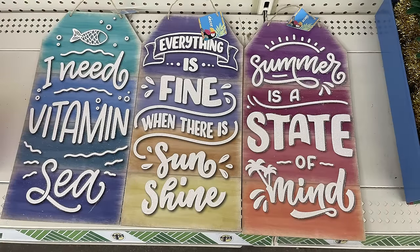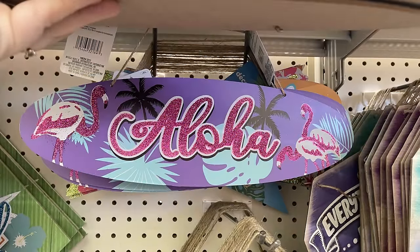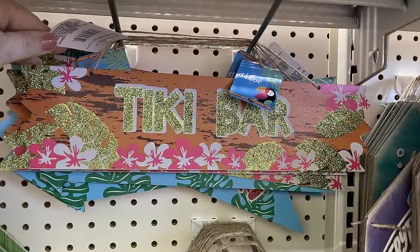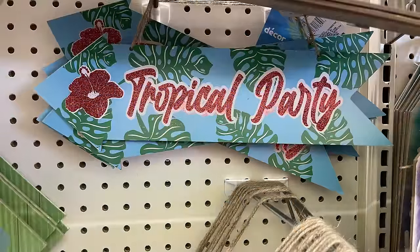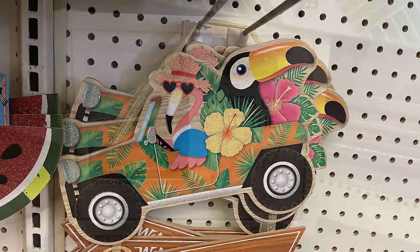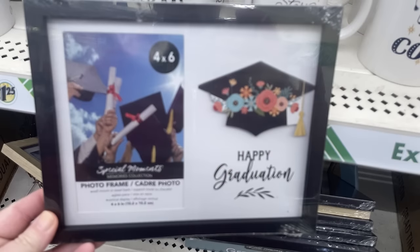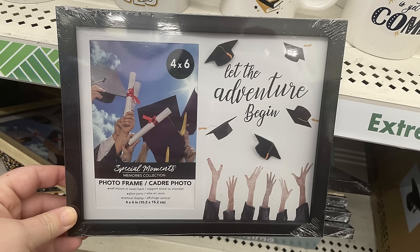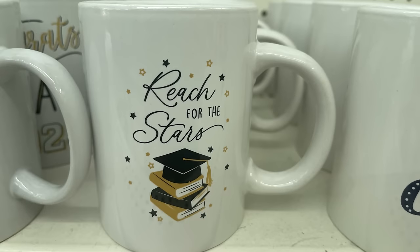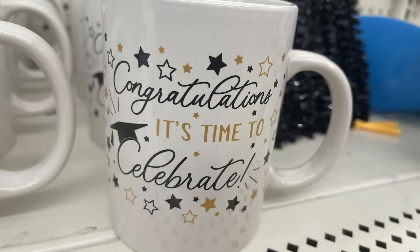They have large tag signs they've had out the last few years, plus surfboards that say 'five o'clock somewhere,' 'Aloha,' and 'surfing paradise.' They also had a tiki bar sign, a 'tropical party' sign with an arrow, and a jeep with flamingo, toucan, and flowers. For graduation, they have frames saying 'hats off to the grad,' 'happy graduation,' 'let the adventure begin,' and 'the best is yet to come.' New coffee mugs say 'reach for the stars,' 'the best is yet to come,' and 'congratulations, it's time to celebrate.'